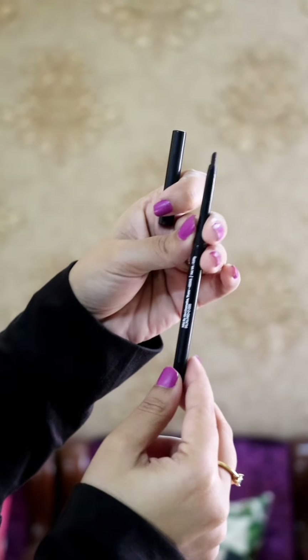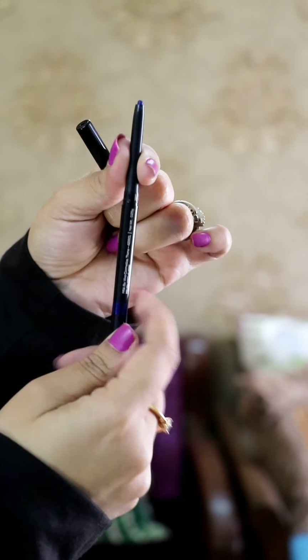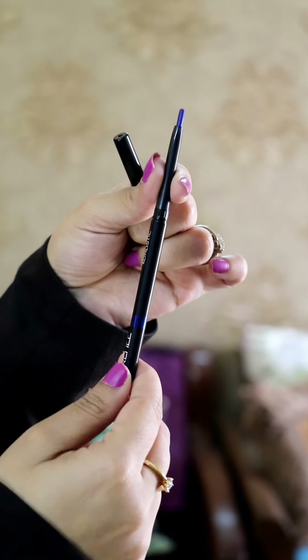This is the 1st Kajal from Renee Cosmetics — this is Hutt Black. This is the 2nd Kajal, Royal Cobalt, and one of my favorite, favorite colors. I have created this eye makeup look with these 2 Kajals, the Hutt Black and the Royal Cobalt.